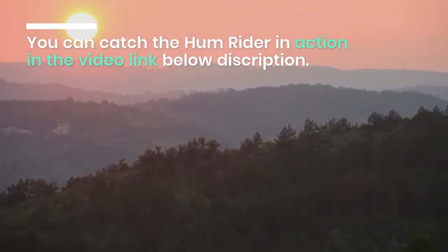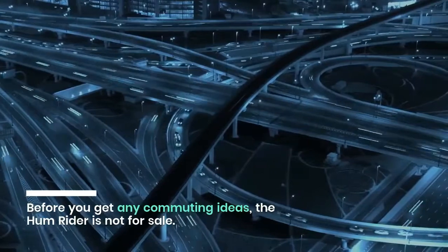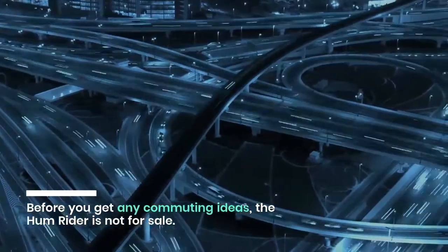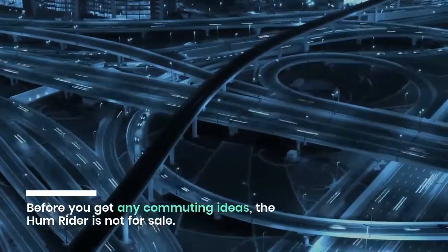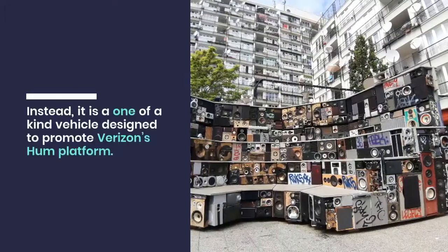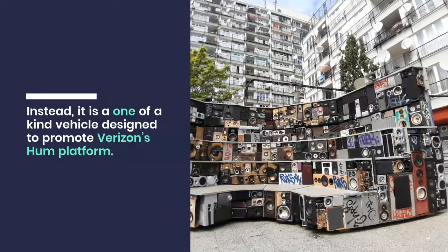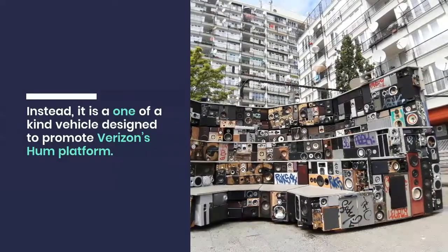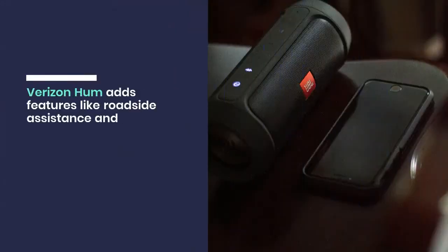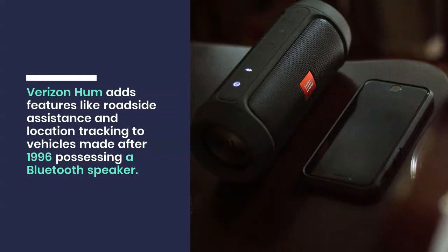You can catch the Hum Rider in action in the video link below the description. Before you get any commuting ideas, the Hum Rider is not for sale. Instead, it is a one-of-a-kind vehicle designed to promote Verizon's Hum platform. The Hum platform adds features like roadside assistance and location tracking to vehicles made after 1996 possessing a Bluetooth speaker.